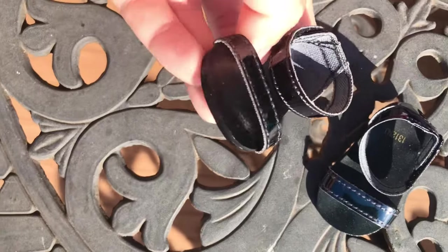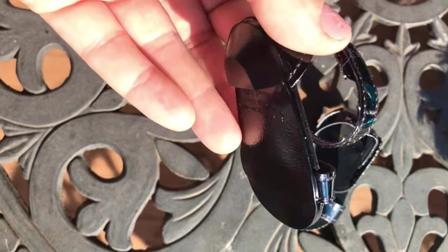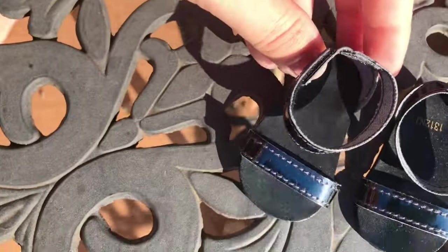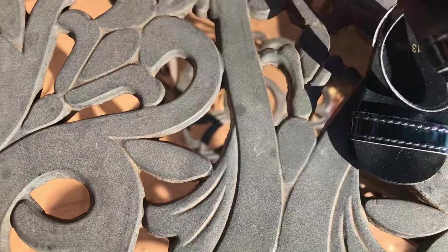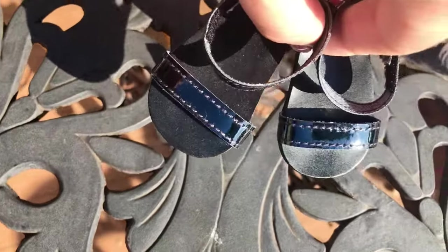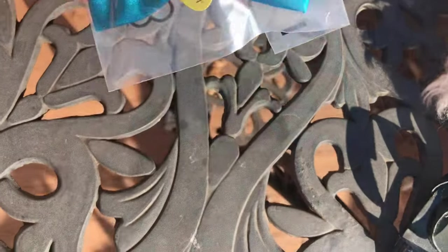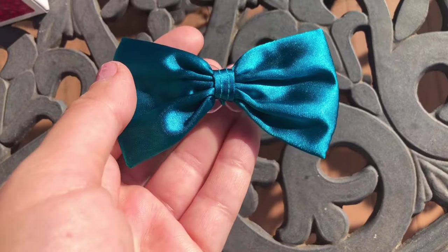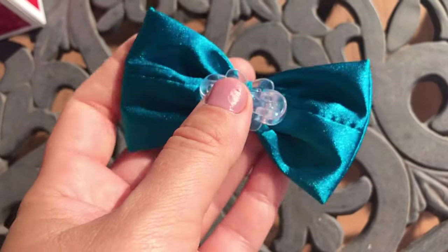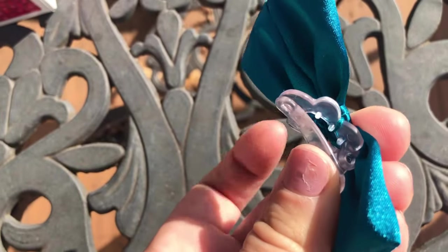The shoes that come with this outfit are very plain — most of the expense comes from the dress and the jacket. The bow is made out of the same fabric as the dress and has a clip on the back. It's really super cute and easy to attach to a doll's hair, and I think Claudia can wear it with other outfits as well.